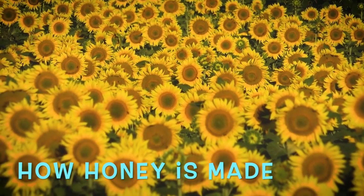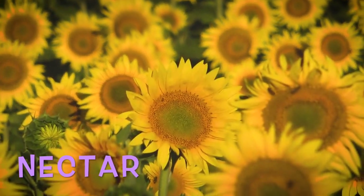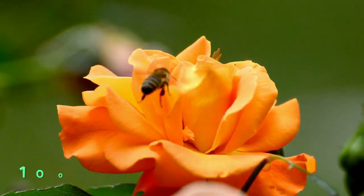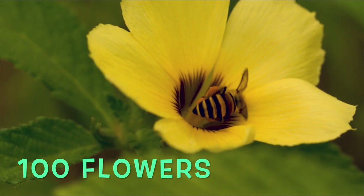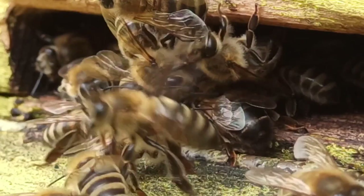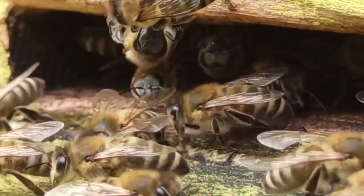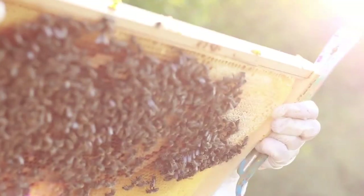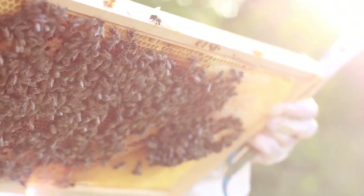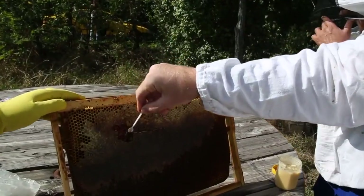Bees make honey in a process that has some very clear steps. First, the bees collect nectar from flowers and store it in their honey stomach. A bee has to visit more than 100 flowers to fill its honey stomach. Next, the bee will pass the freshly collected nectar onto other bees from the hive. These bees will chew the nectar for up to half an hour to evaporate the moisture. After that, the bees will spread the honey over the wax comb and dry it further by fanning their wings. Once the honey is dry enough, it will be dropped and stored into the cells of the honeycomb.